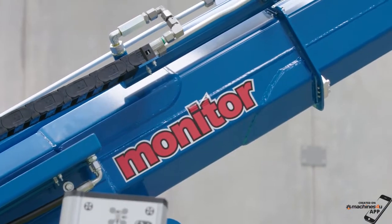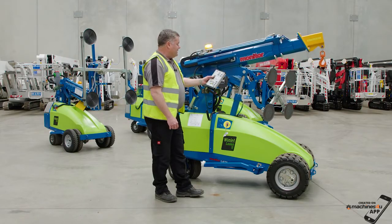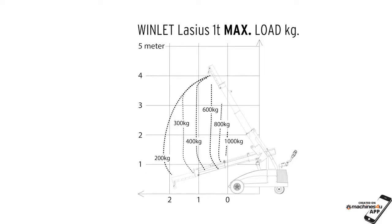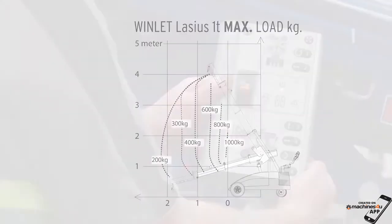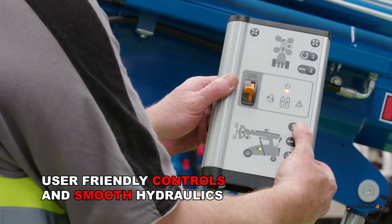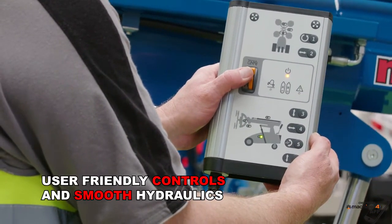Also available is the Lassius 1000, which is a Windlet built as a dedicated pick-and-carry crane. With a maximum lift of one tonne, this super compact crane is super easy to operate, featuring all of the same user-friendly controls and powerful smooth hydraulic controls.